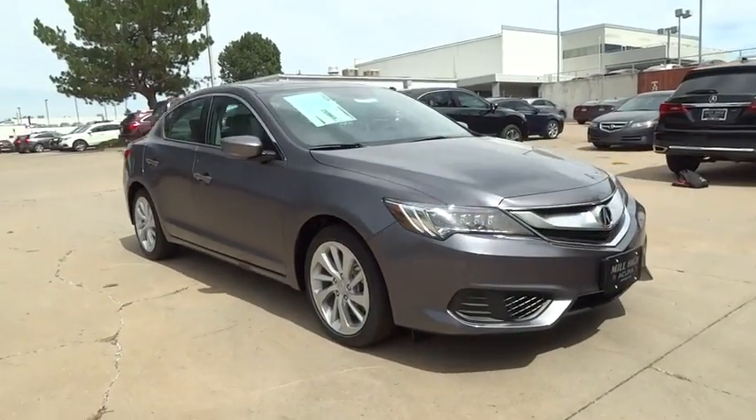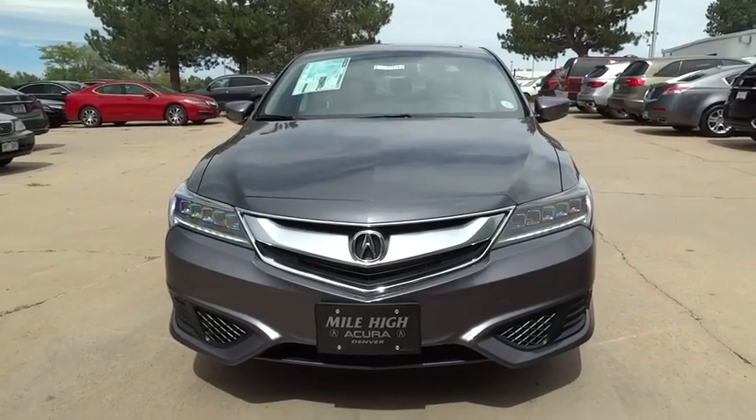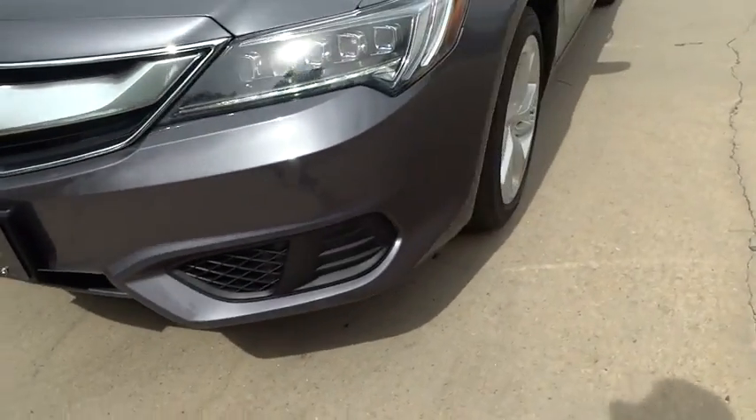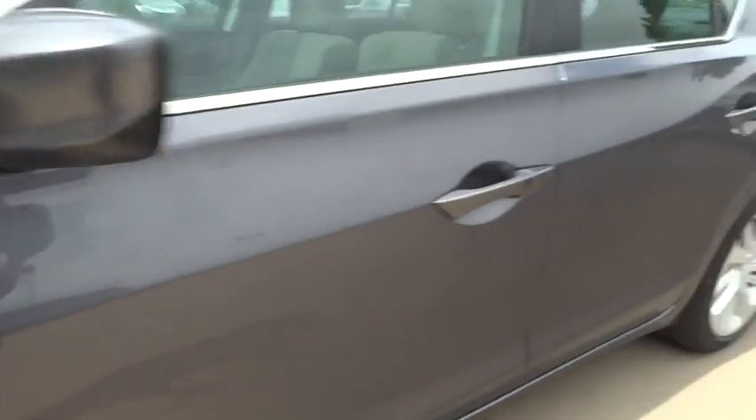Here are some of this vehicle's great options: keyless entry, traction control, stability control, power passenger seat, steering wheel audio control, anti-lock braking system, backup camera, moonroof, leather-wrapped steering wheel.